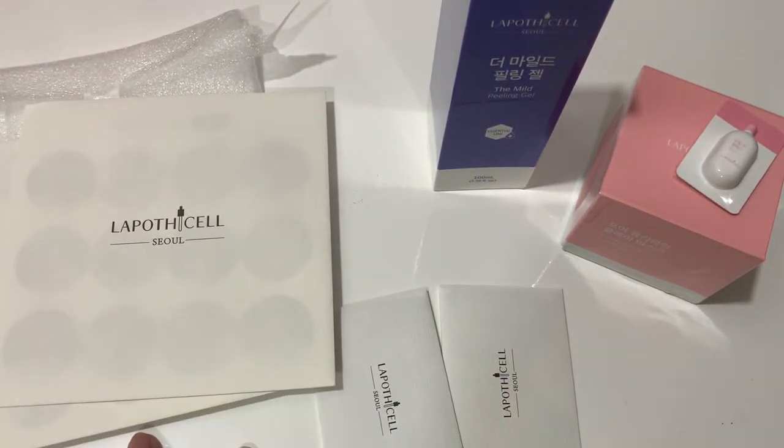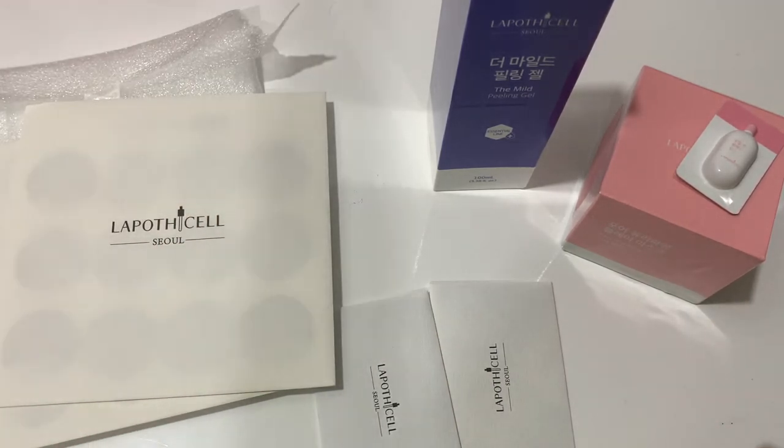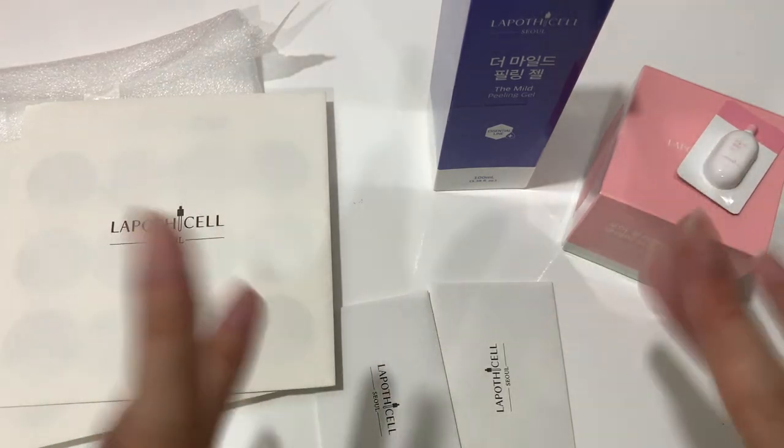So yeah, this is all that I got for the Lepoticelle collection for The Boyz. I'll see you in my next video, which will probably be another The Boyz video — see you then, bye!